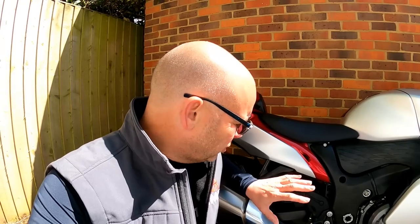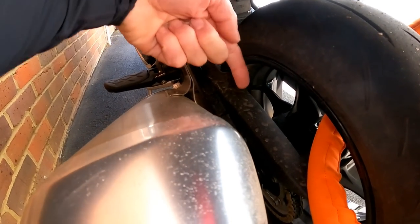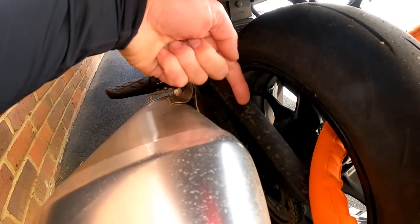Next up: what about lubing the chain? Well on this bike, actually pretty difficult. Being a sports bike it doesn't have a centre stand, so you're going to have to put the bike up on paddock stands or wheel it around to access the chain. And then it's actually quite difficult because it's got a bit of a chain cover on it and there's not much of the chain exposed. So lubricating the chain is going to be a bit of an effort — doable, but a bit of a pain.